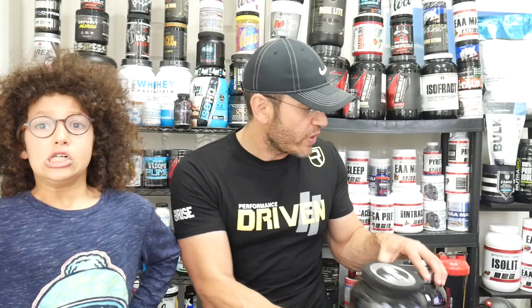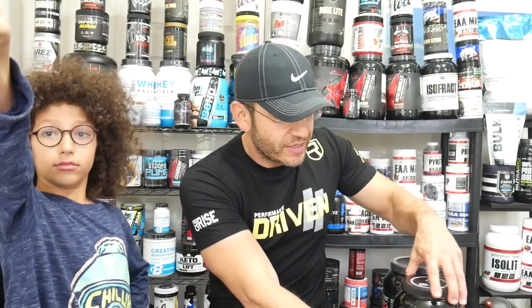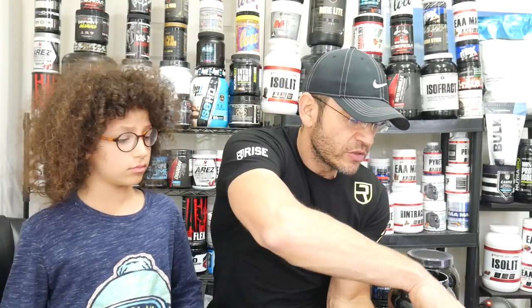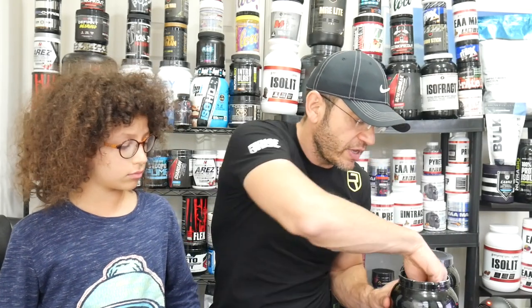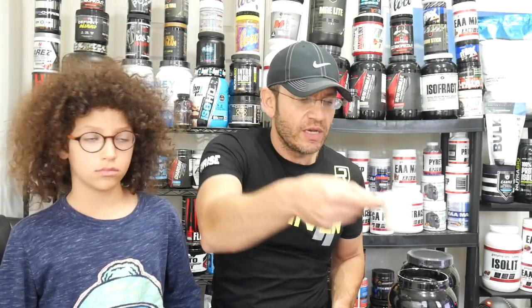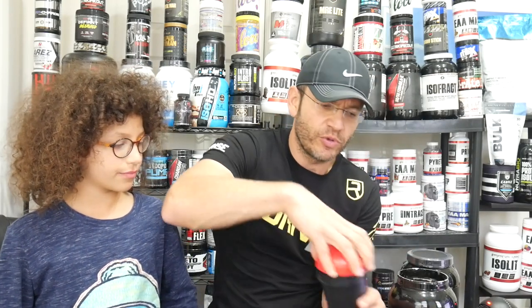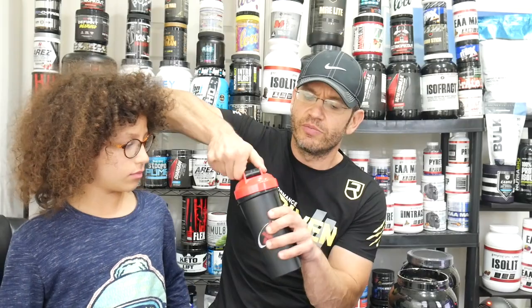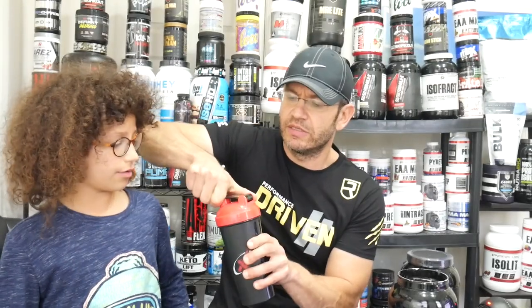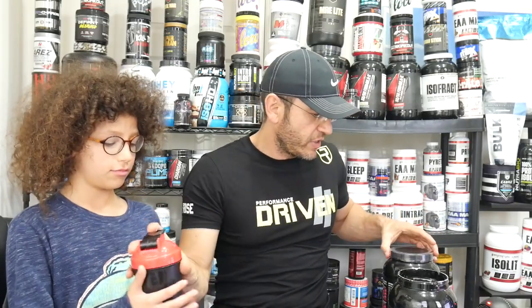Let's try this thing. We have two shakers here. They say to blend with 6 ounces of water. The scoop is 33 grams, and out of it 24 grams is protein. This is the Apollo Nutrition shaker — that's going to be the peanut butter. Okay, shake it.